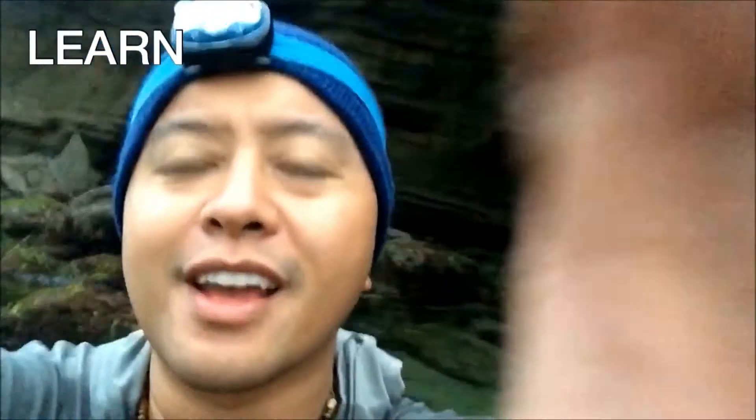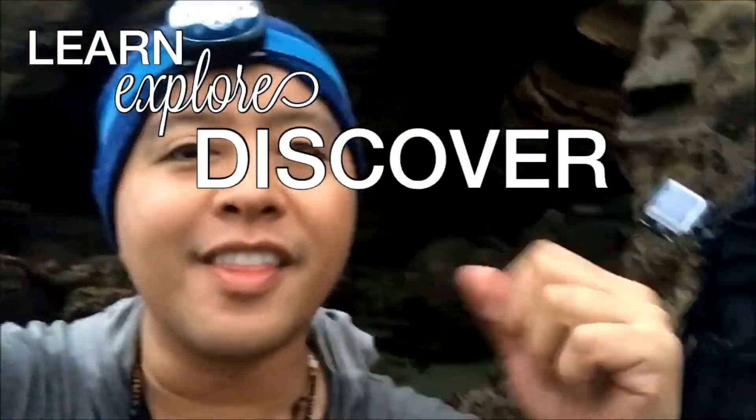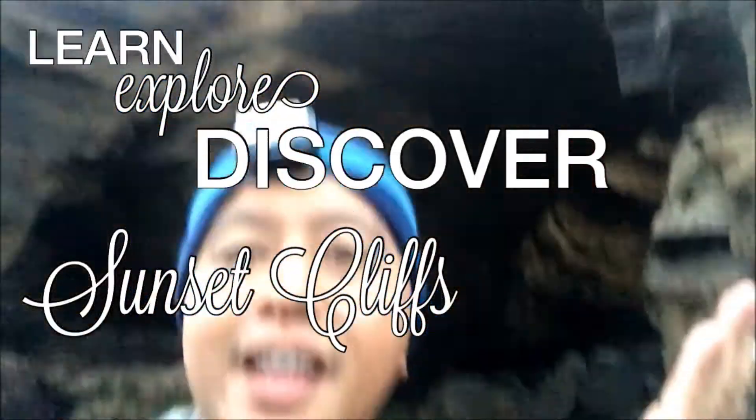Hey guys, it is PJ and today we are going to learn, explore, and discover the Sunset Cliffs Cave. I am filming this on multiple different days, mainly because the weather conditions and light conditions aren't always going to be good. So let's go ahead and jump into it — I already jumped into the water.